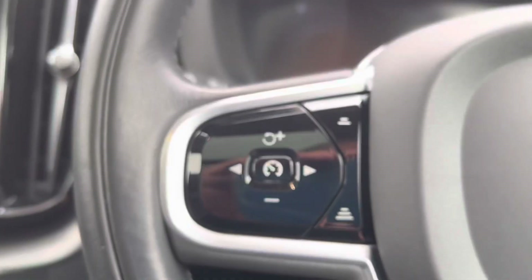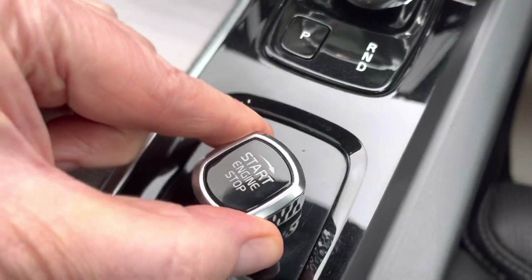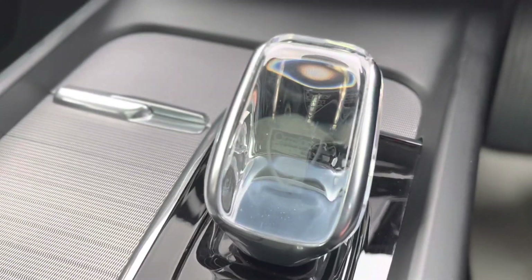We're in the car now. Not much going on until you press this here, turn it to the right, and it starts up. There's the funky gear change.